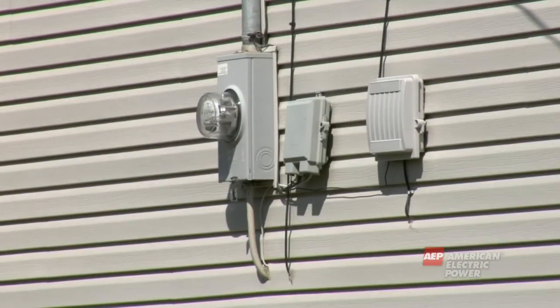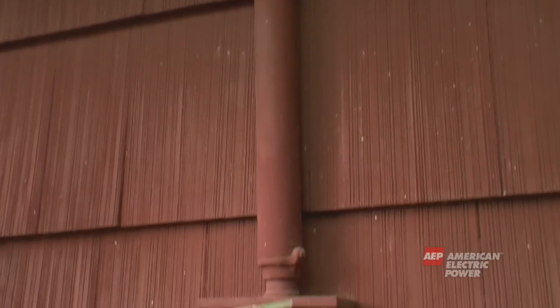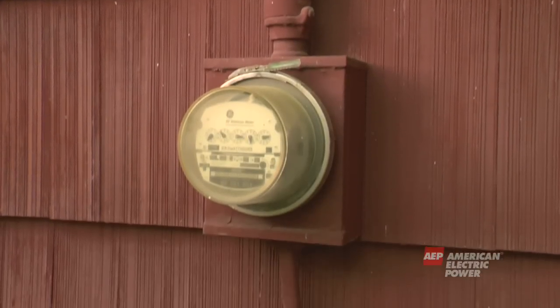Electricity actually passes into your house through the meter. A meter is a box usually found on the side of your home and measures the amount of electricity that you use. It is owned by the power company. From the meter, the wires and electricity actually enter your home or building through a service panel that contains either circuit breakers or fuses.